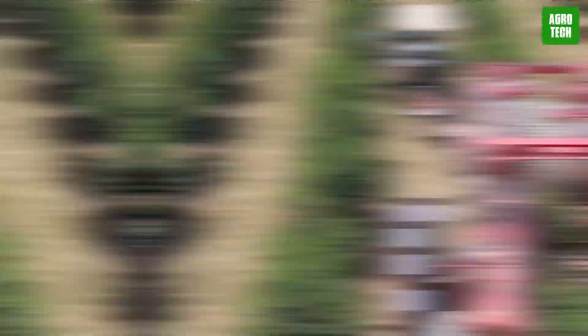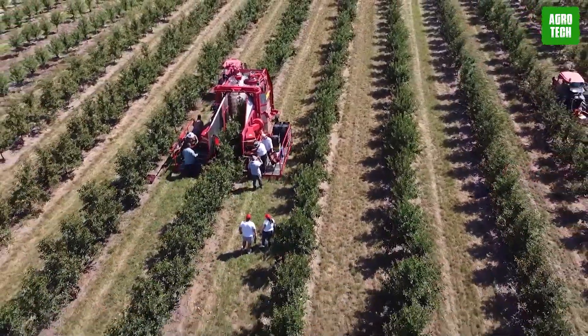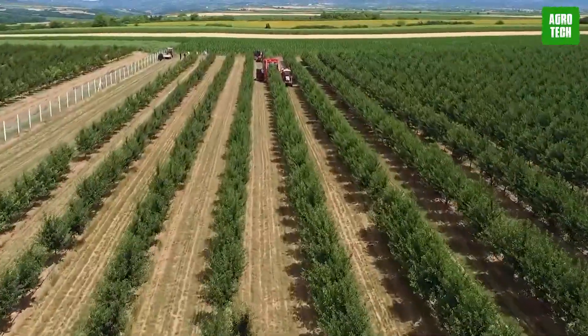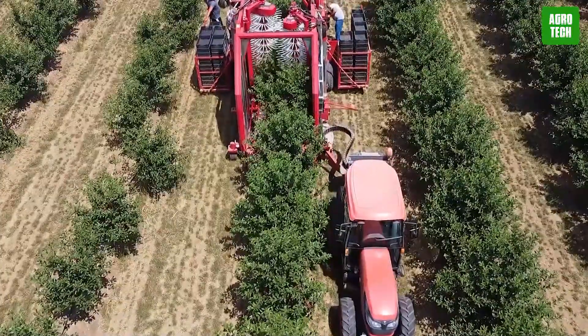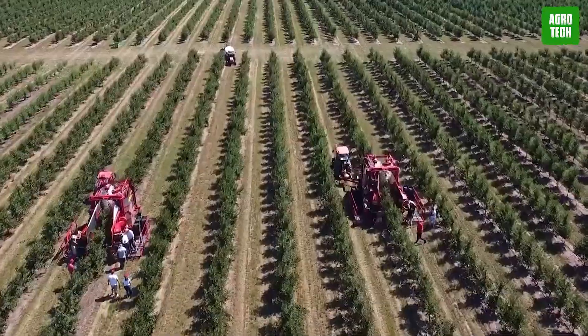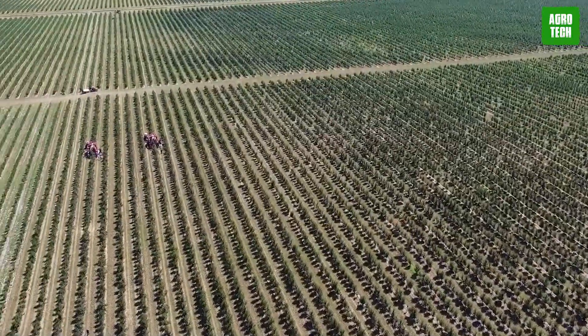The Felix Z Harvester. The Felix Z Harvester is specifically designed for picking fruits in orchards with an espalier structure. Its effective and powerful harvesting system uses vertical shakers that are safe for both fruits and trees, ensuring high crop quality without damaging the trees. The harvester features an efficient cleaning system, an effective sealing unit, and hydraulic working drives.